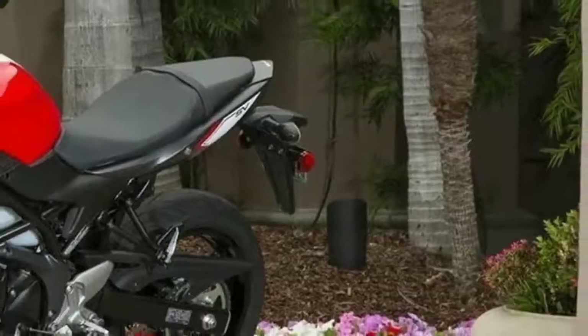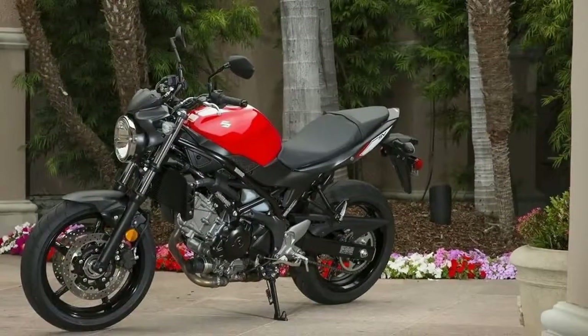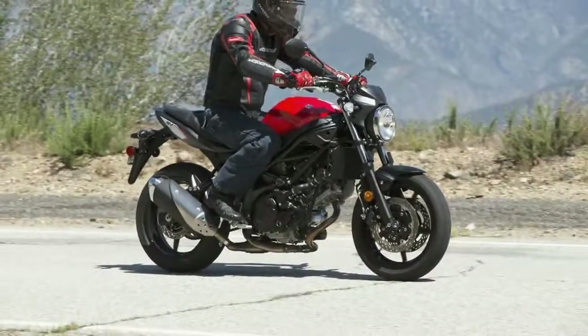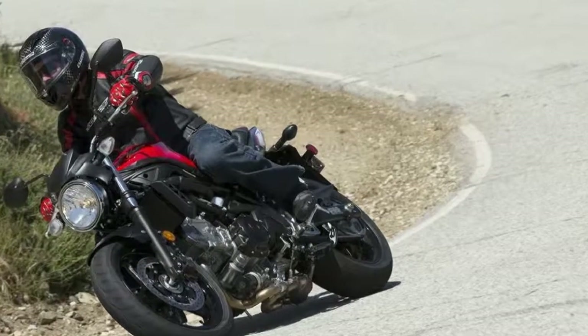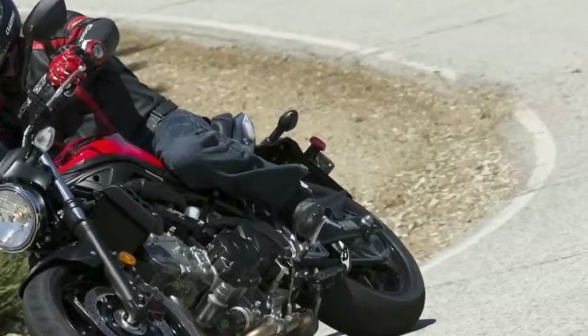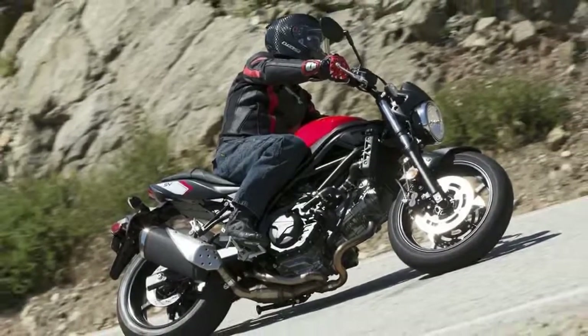But the focus on a bigger BHP number does come at a cost. With low-rev torque reduced from previous models, we found on our first ride in the Catalan region of Spain that the new SV's power delivery really comes into its own from 6,000 rpm onwards, when there's a rewarding surge of drive. This is a contrast from the more torquey feeling of earlier models.